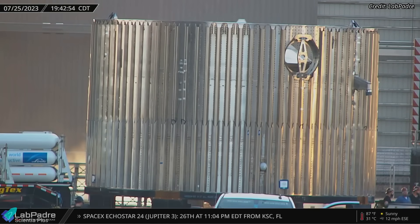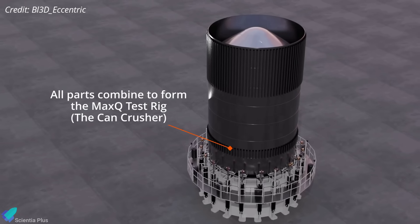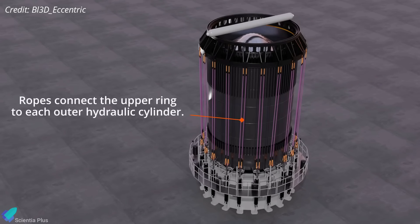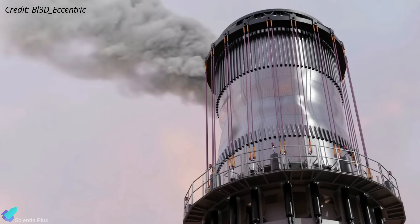Known as Booster 12, this booster forward dome section is entirely covered in stringers on its exterior. The interstage test article will likely be installed on top of Booster 12 for structural testing on the Can Crusher — a test stand designed to simulate the force of a Starship launch on stainless steel test articles, to ensure components can withstand the stresses of actual flight.